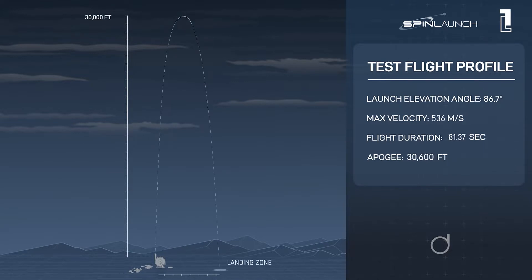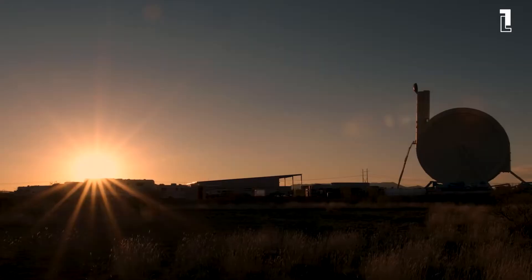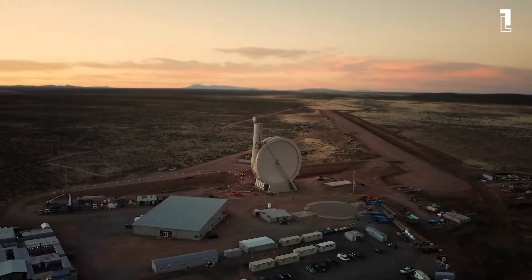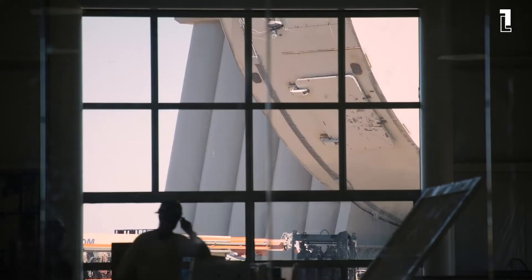In 2018, Universe Today reported on how SpinLaunch and its CEO, Jonathan Yaney, had come out of stealth mode and were seeking Series A funding. By 2019, the company broke ground on its test facility at Spaceport America, followed by the construction of the suborbital accelerator.